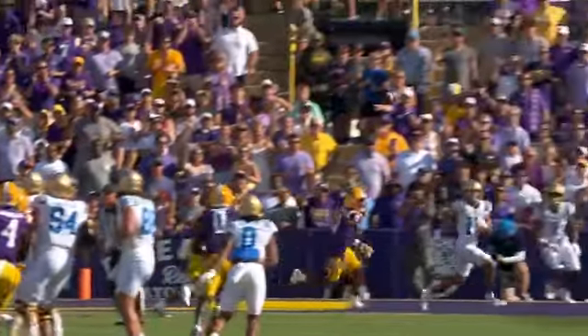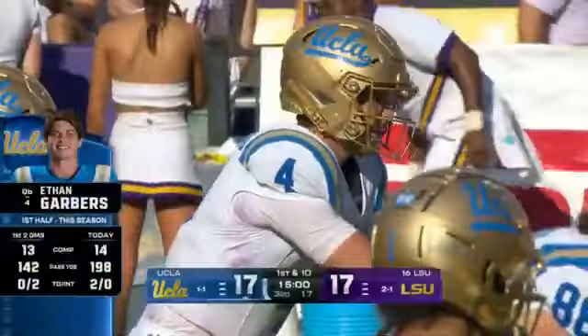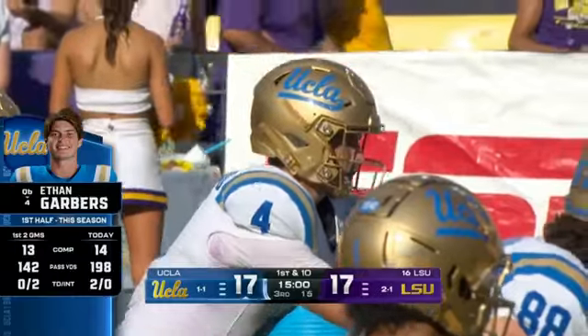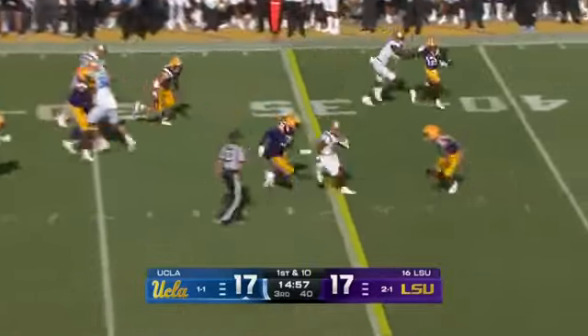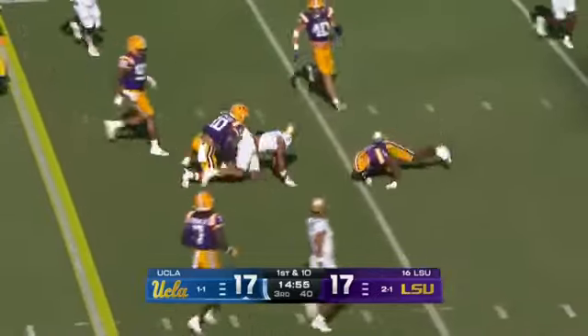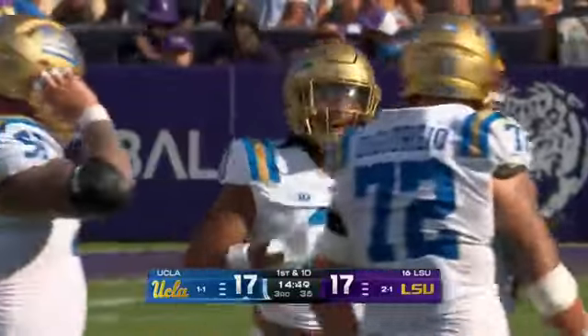What an impact Loya's had early in this game. He was their leading receiver a season ago. You see what he's done in the first half — playing way better. Berger squares those shoulders with a chunk play to open up the second half. And again, the LSU defense giving up a play over 10 yards.